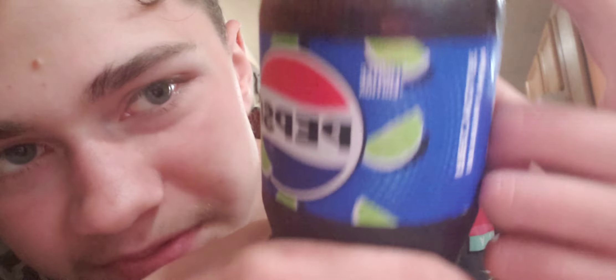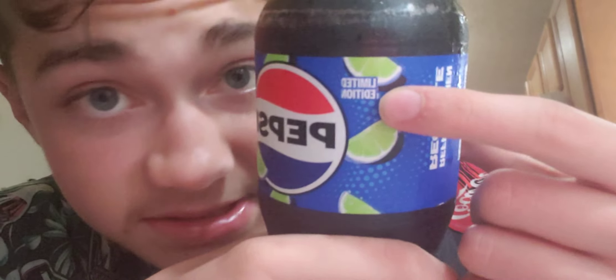Pepsi is no stranger to fruit flavoring in soda. Lime is actually kind of uncommon, and I'm wearing a Coca-Cola Hawaiian shirt drinking Pepsi, but lime isn't a flavor you usually get to see. And right here — it's probably backwards — but it says 'Limited Edition.' That's pretty neat.